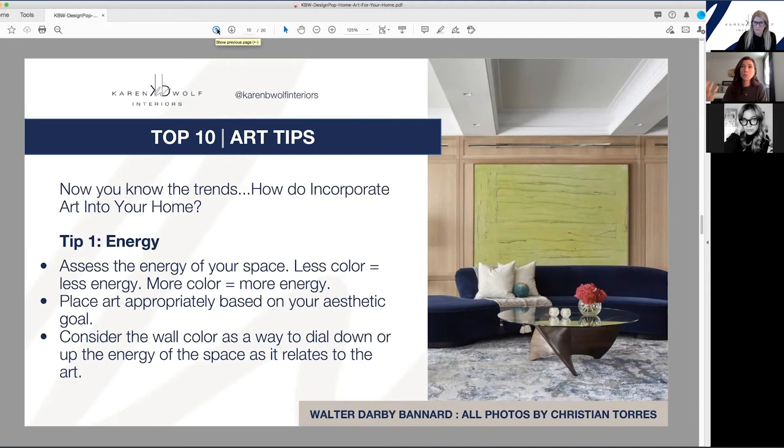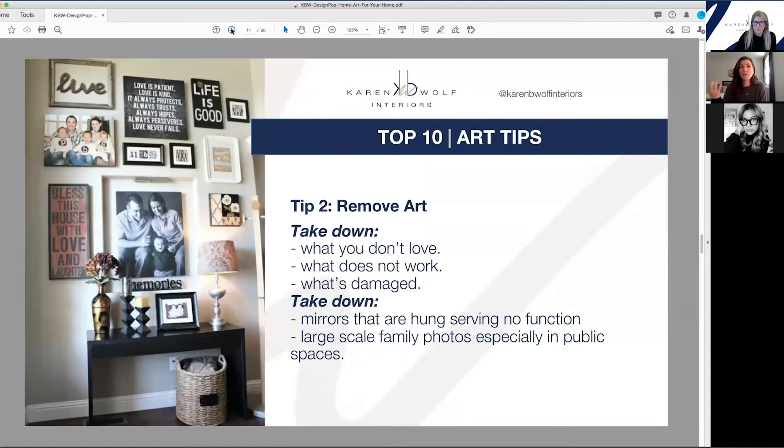Master bedrooms tend to be a more quiet Zen place in your home — they have a more limited color palette. Also spas: all neutrals or sage green, a very limited color palette feels very Zen. On the opposite side of the spectrum, a kids' playroom has primary colors everywhere, very high energy. When thinking about what type of art to incorporate, think about what energy you want your space to have.